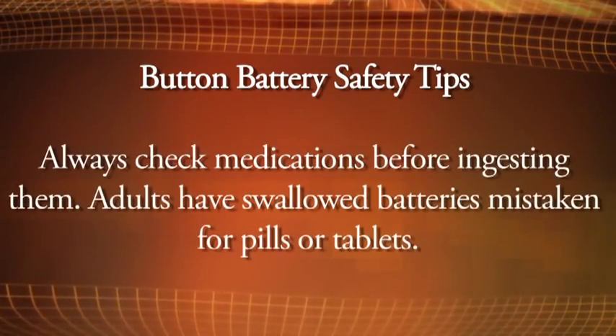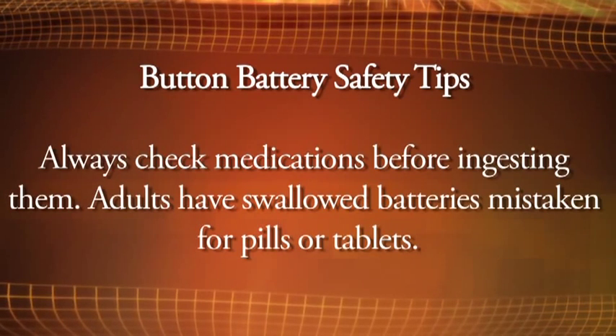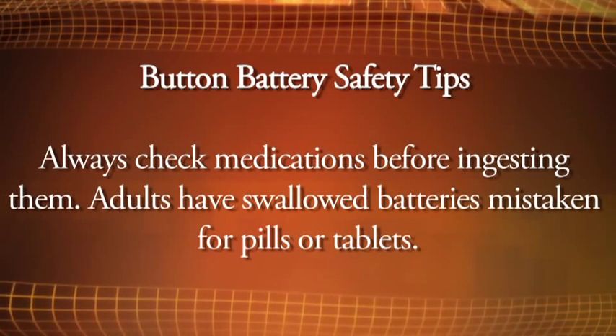Always check medications before ingesting them. Adults have swallowed batteries mistaken for pills or tablets. If you suspect that your child has swallowed a button battery, your child needs urgent medical intervention.